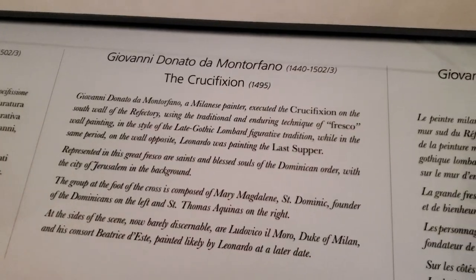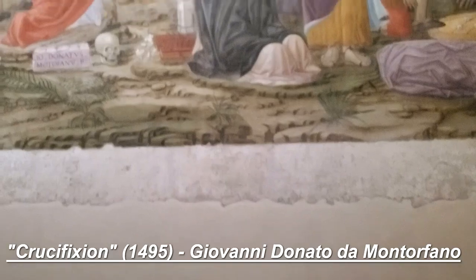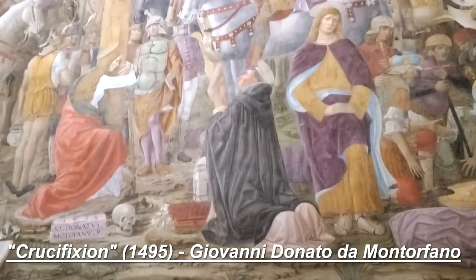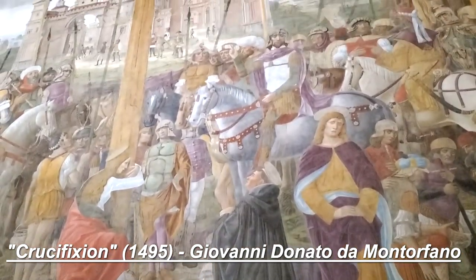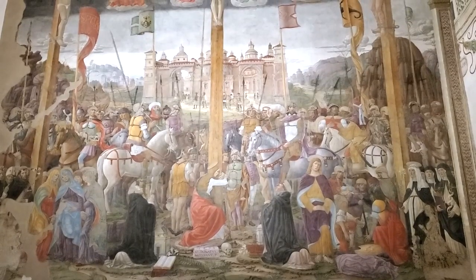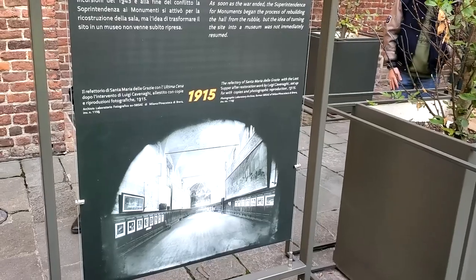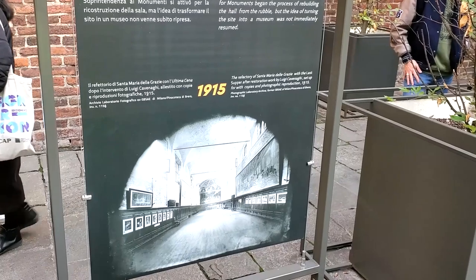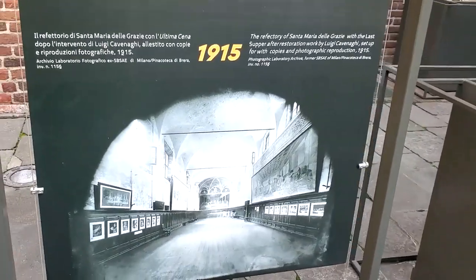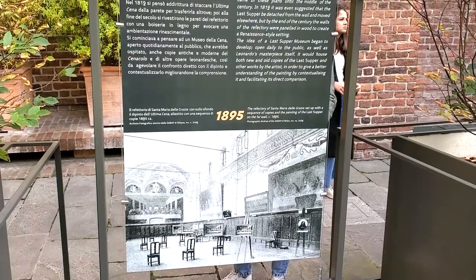On the other wall of the refectory is another beautiful painting showing the crucifixion, which was painted in 1495 by one of da Vinci's contemporaries. As you leave the museum, you can see images of the painting throughout the last couple of centuries, and it's quite interesting to see how this space has been transformed through both times of peace and war.